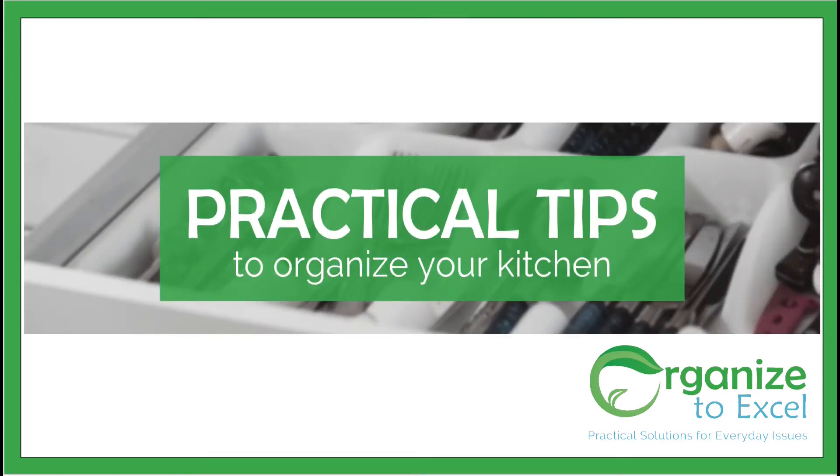Organizing your kitchen doesn't have to be stressful. If you break the process into manageable pieces, you can start with confidence. I'm Dr. Catherine Macy, owner of Organize to Excel, and I'm here today to help you organize your kitchen.